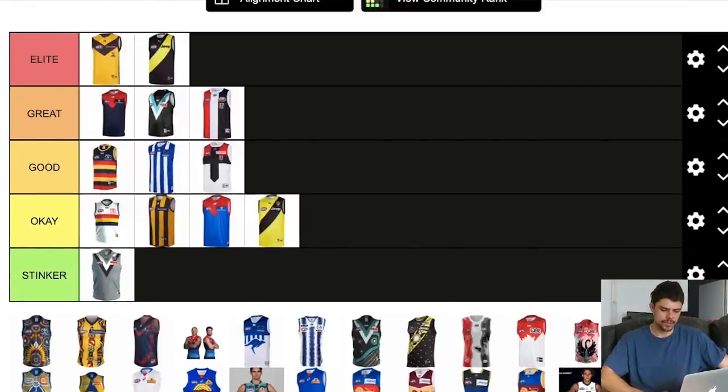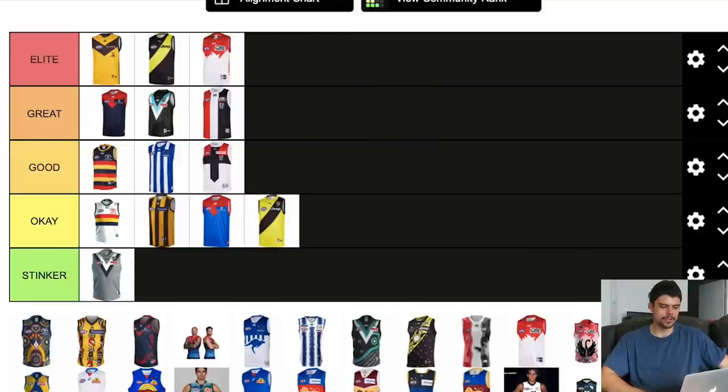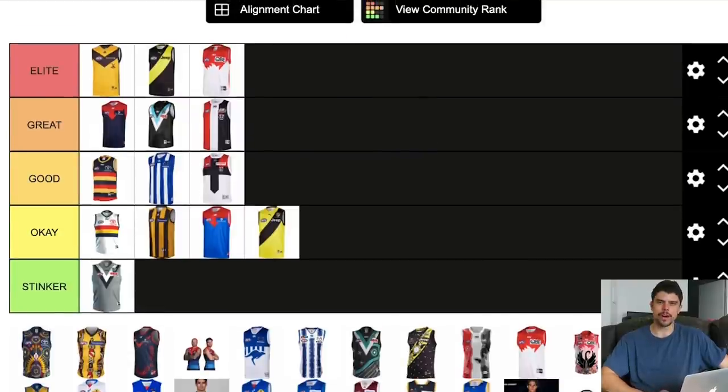Sydney Swans — they've got two on here, maybe an away and a home, but it's essentially the same jumper. Either way I'm going to stick that in elite. I absolutely love the way the red and white go together, and the Opera House on their jumper. Predominantly red colour, really prominent — I really like the Sydney marketing and branding, to be honest.